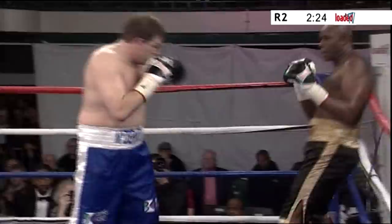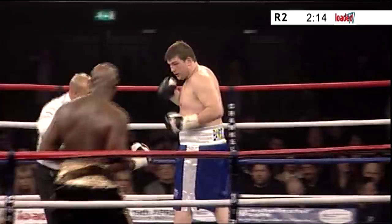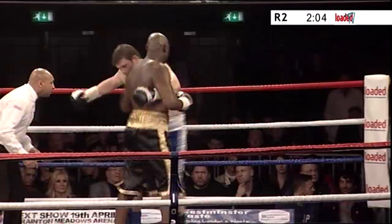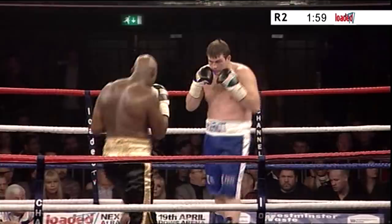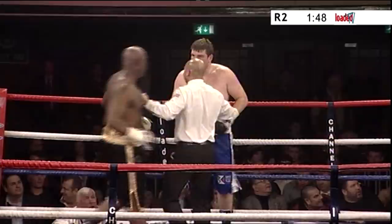Yeah, McDermott's been caught with a few right hands so far, so he's just got to be careful. McDermott trying to work away on the inside. Referee Ian John Lewis trying to get in the middle of the two of them and break them up. There's that right hand again from Skelton. Does come in quite low with that head, Skelton, at times.